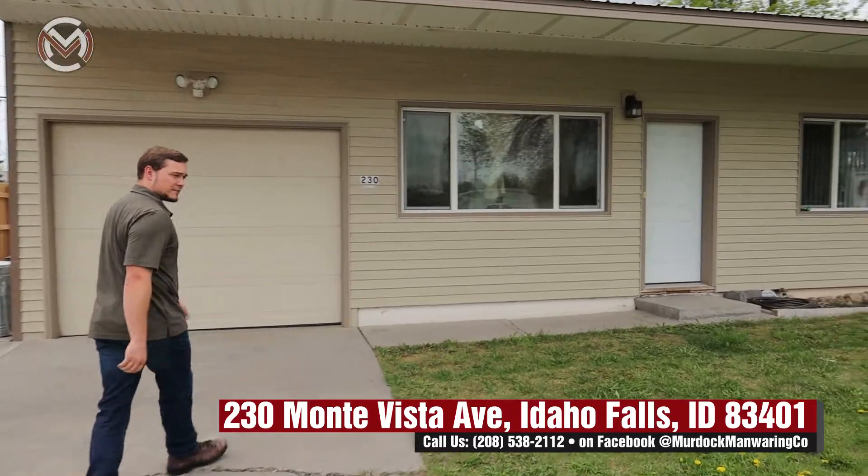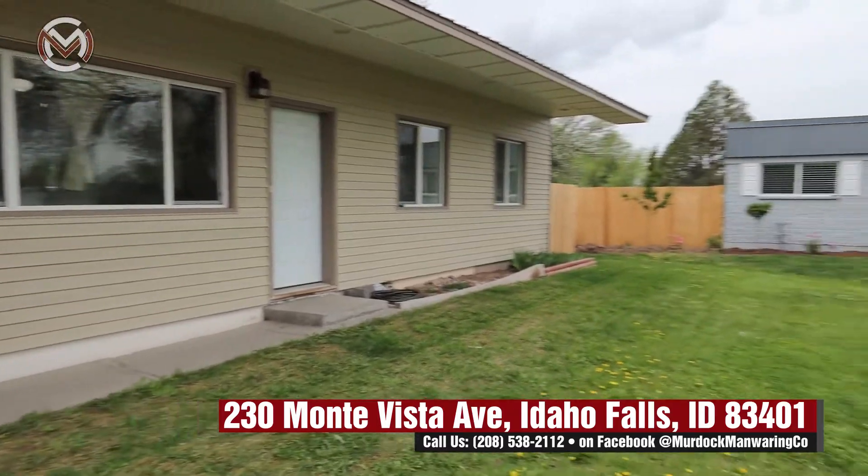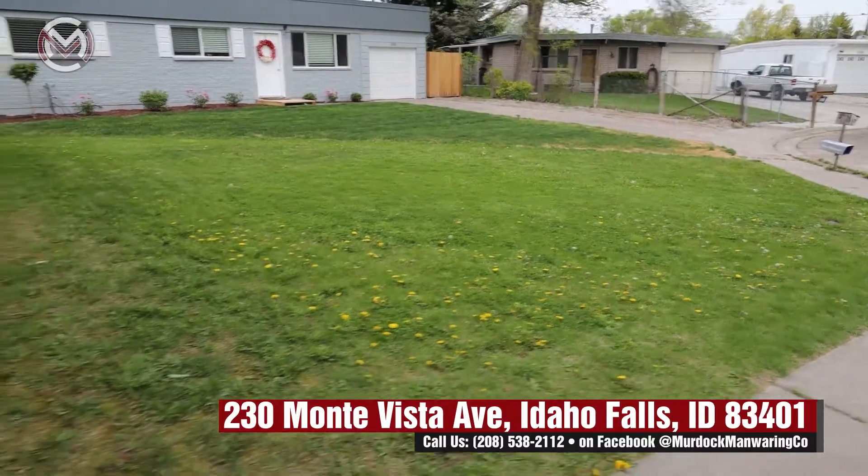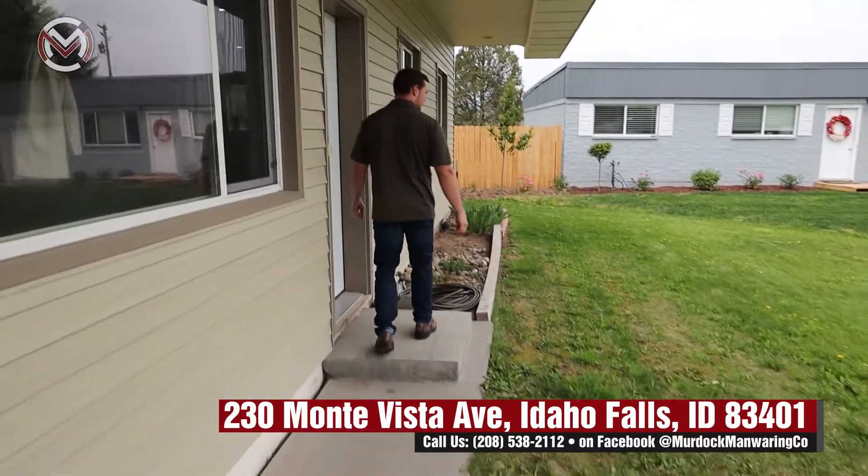This yard does have a sprinkler system in the front, which is perfect — ease of use for the watering and keeping it green.